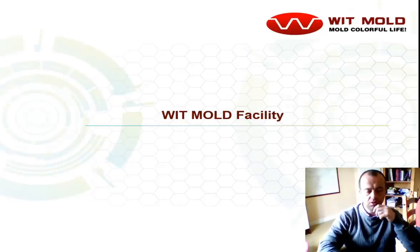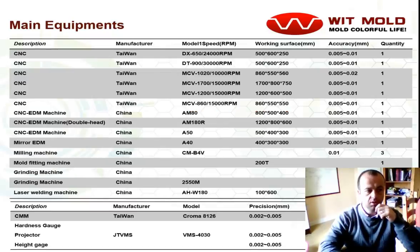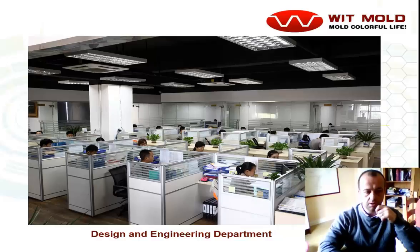Just a very brief introduction to Witmold here. They are a mold maker in Shenzhen, China, and their equipment is quite extensive. They have quite a lot of CNC machines, EDM machines, grinders, laser welding, and some state-of-the-art equipment for measuring as well. Their office is fully staffed with English-speaking staff members — sales and design as well.